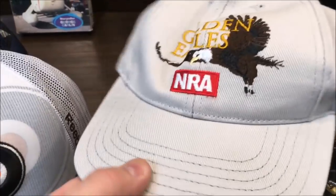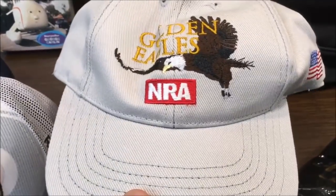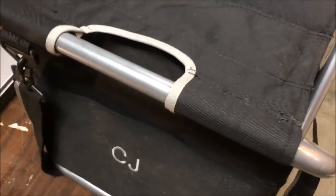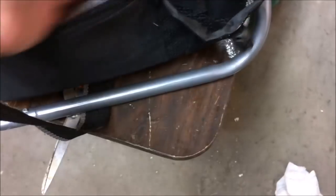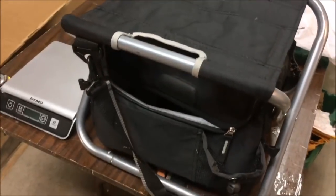I also picked up an NRA hat — I got a couple more of these a couple of weeks ago and I think I'm going to put them all into one lot. And I came across a little camping stool and cooler all in one. It looks brand new, never been used, just a little dirty. It opens up and it's insulated inside — great for a baseball game or sporting event. It folds right up with a handle and a strap.